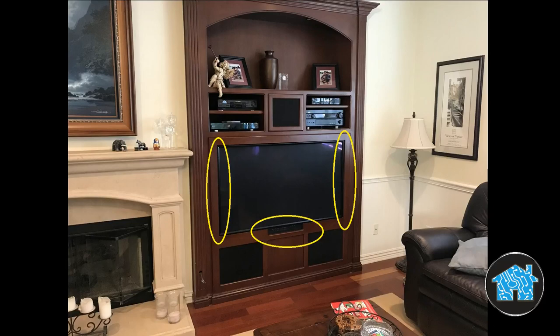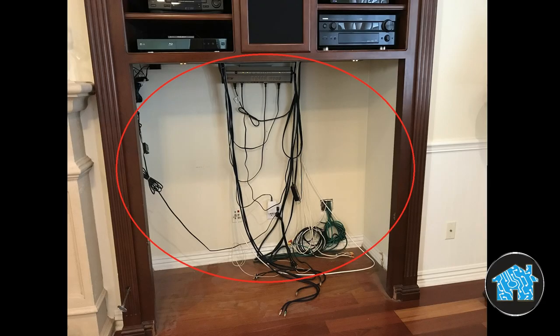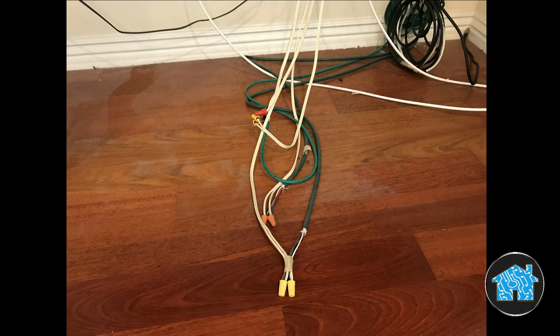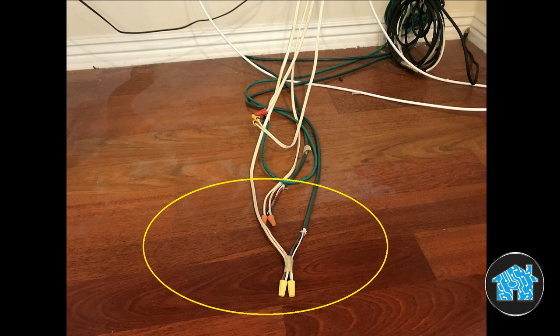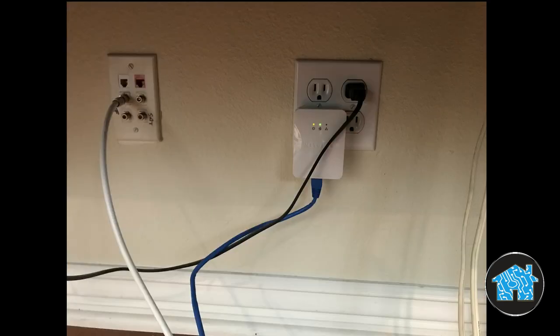Those gaps would look ugly because you would see straight through to the original painted wall. As I inspected the wiring, I noticed that the previous audio video installer extended the length of the speaker wires using regular wire nuts. After further inspection, I also saw that they installed a power line adapter — used to adapt electrical lines for internet use.